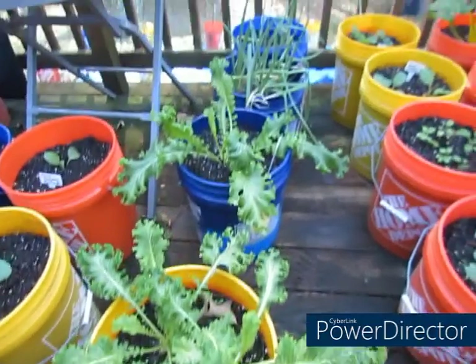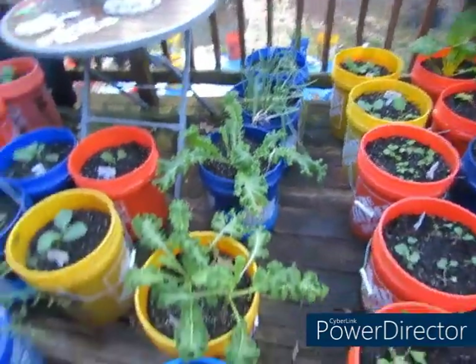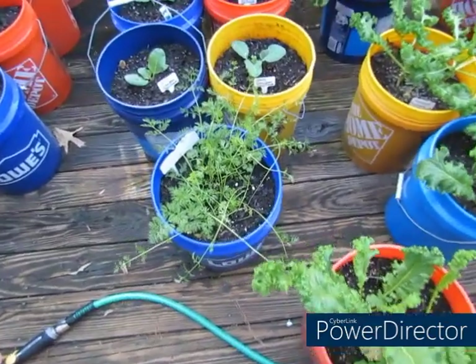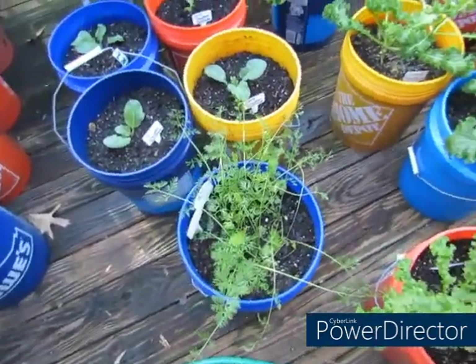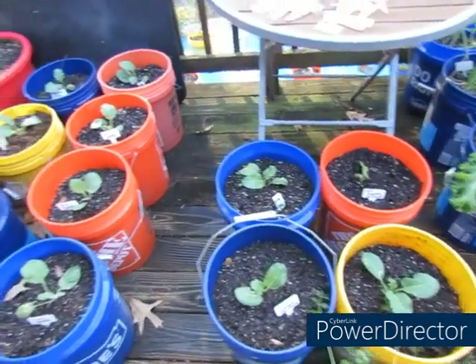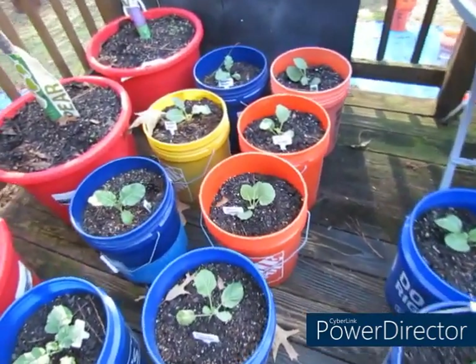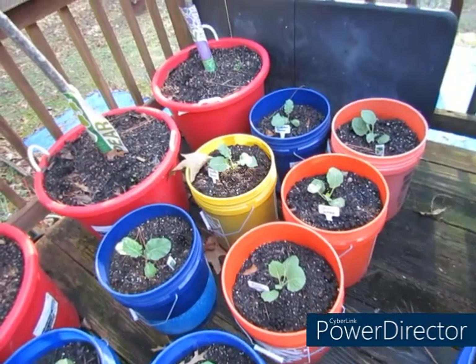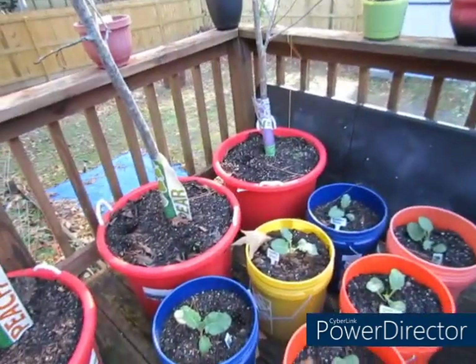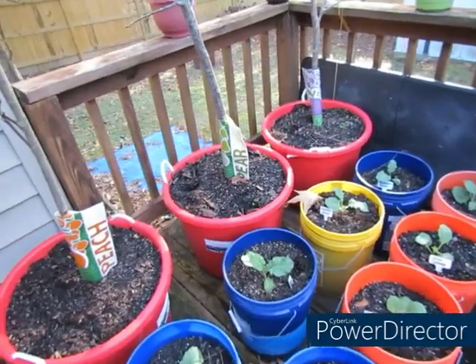So yeah, I got onions back there. My carrots right here — yeah, I brought the carrots out. Early snowball cauliflower. Everybody's doing good. Bravo cabbage over here. Marathon broccoli over here. Of course, these are my trees and yeah, so that's what it's looking like.